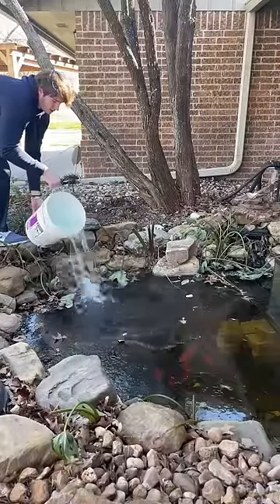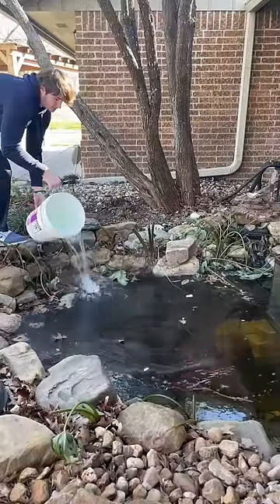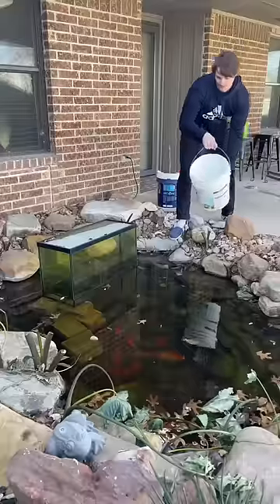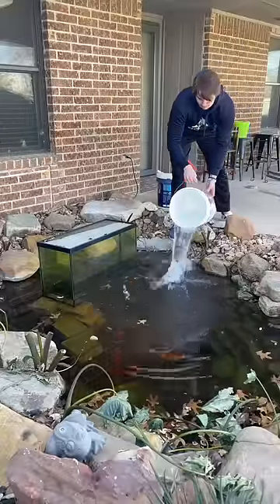Now before you tell me I should have a pond heater to not have this problem, this is a super rare occurrence. Most people think that putting water that's 80 degrees warmer into the pond will hurt the fish. However, this will hardly affect them at all due to the pond being over 600 gallons.